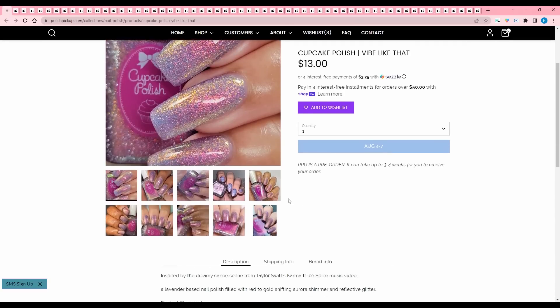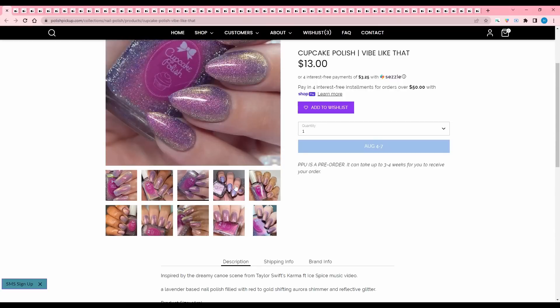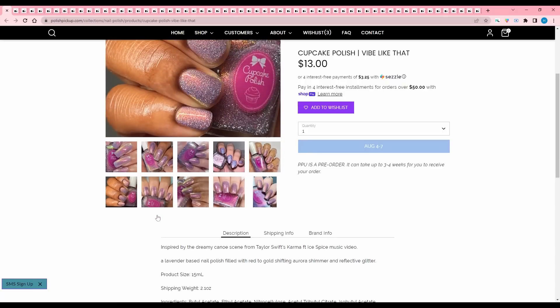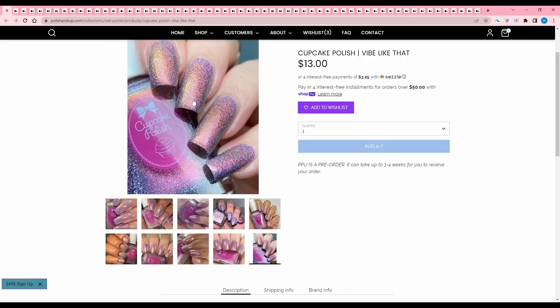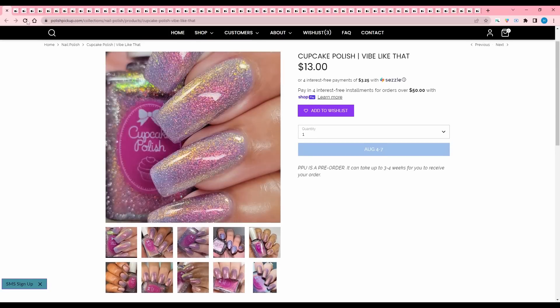Cupcake Polish, Vibe Like That, inspired by the dreamy canoe scene from Taylor Swift's Karma featuring Ice Spice music video. Lavender-based polish filled with red to gold shifting aurora shimmer and reflective glitter. Again, just a very icier pink. I like Cupcake Polish a lot — I love their booth at Polish and Beauty Expo — but this is just not my colorway.